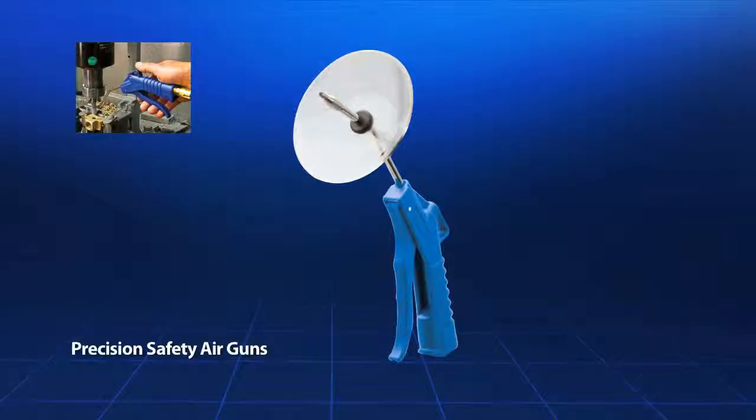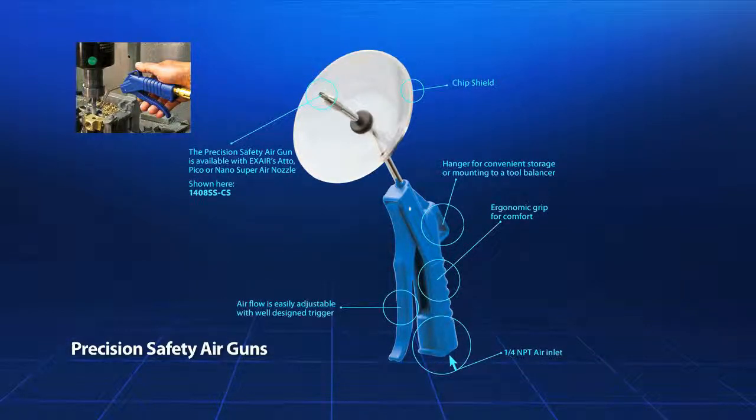The precision safety air gun is a general duty gun which uses X-Air's three smallest nozzles. These guns are lightweight with a one-quarter NPT inlet, variable flow trigger, a hanger for convenient storage, and an ergonomic grip. These air guns can provide a focused blast of air into tight spaces.